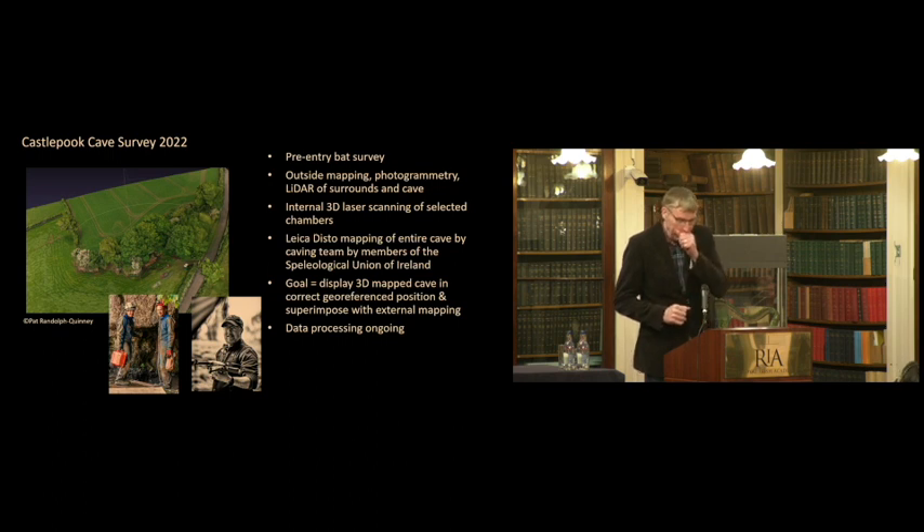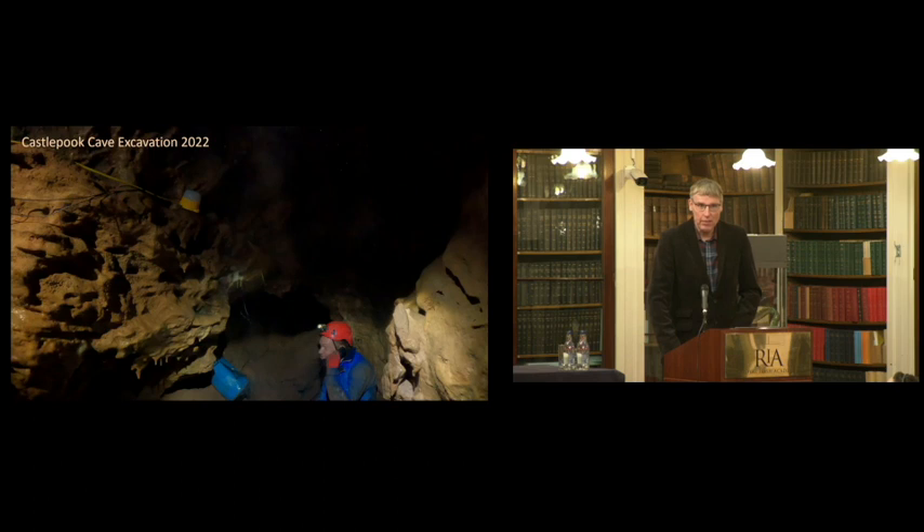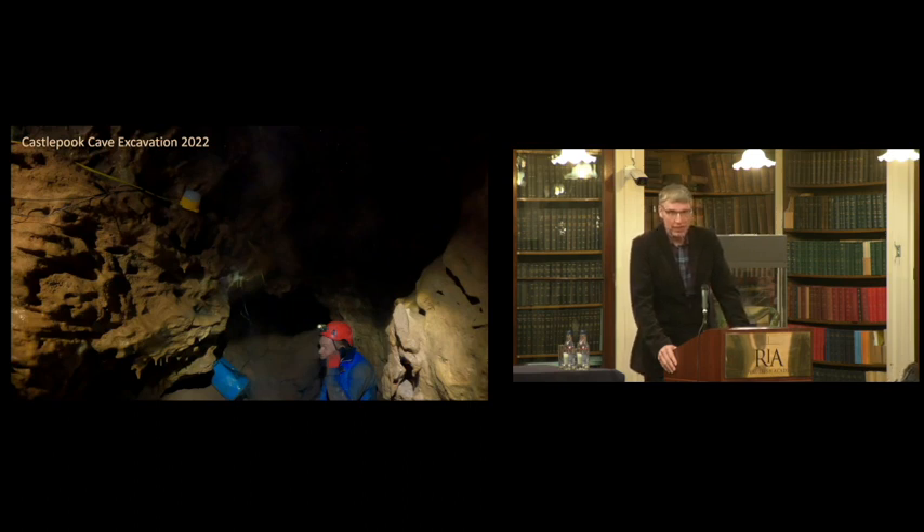Pat Randolph-Quinney from the University of Northumbria, who has worked at Rising Star in South Africa doing 3D mapping, was our expert, and we got good 3D mapping done. The Cork Speleological Group also used a Leica DiSTo to 3D scan the cave, which took them a number of months of weekend volunteering. This is Phil Kenny — probably the most experienced cave archaeologist in Ireland — deep inside the cave. The cave has a phone line cable and lights; it takes 30 minutes to reach this part, and they'd ring to say they'd arrived safely.